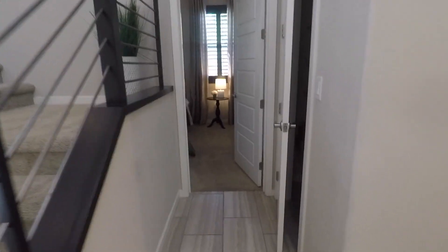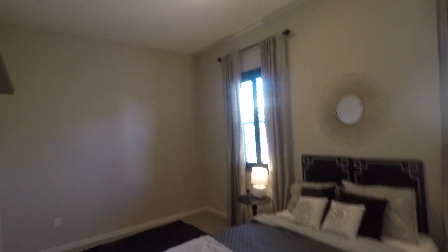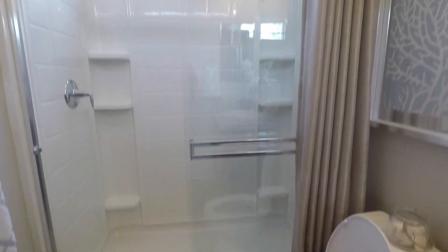Immediately you have a linen closet and a bed down here. Nice size for first floor, very nice. It has its own bathroom, so it's like a mini master for the downstairs — that's nice. House guests, parents, whoever — you have a first floor bedroom with a three-quarters bath.